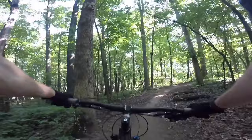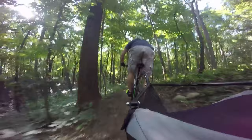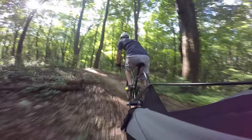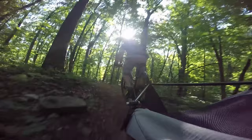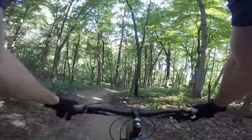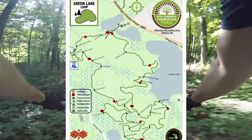This trail system is actually not complete yet. They have three trails right now that are done — three loops. They have one more that they're opening up in just a couple weeks. The first trail that they built was the Green Loop. It's about a five-mile trail, and it's a beginner trail.